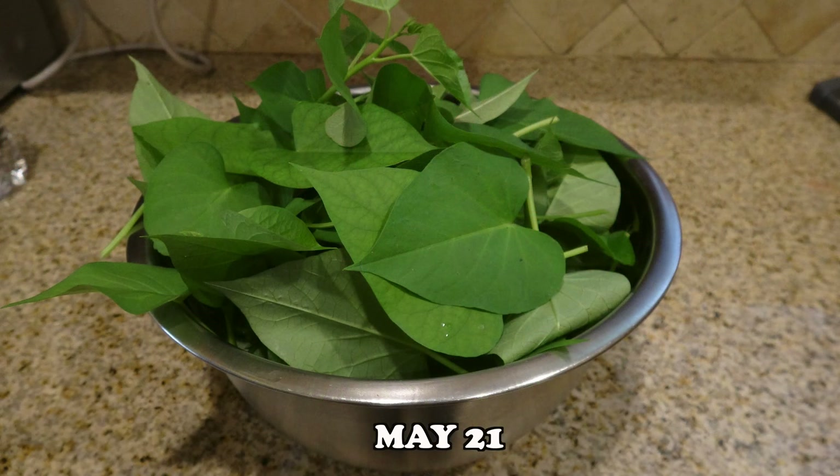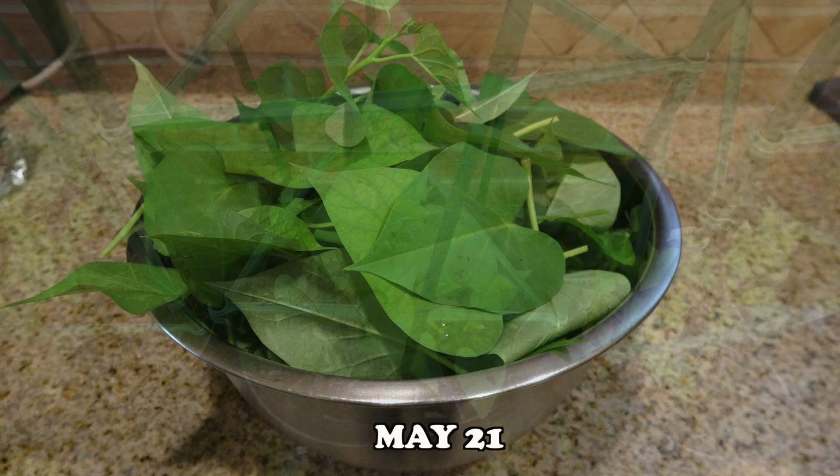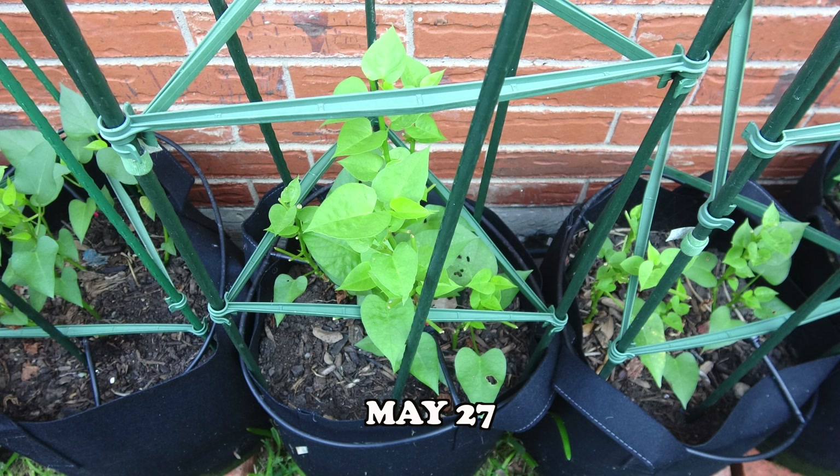This was my first harvest. I steamed it, mixed with vinegar, salt, ginger and onion to make a salad.